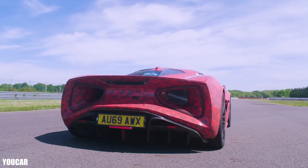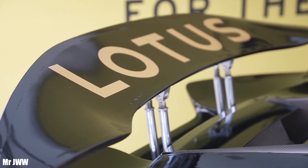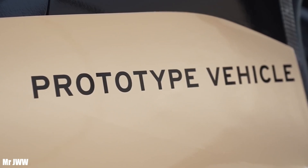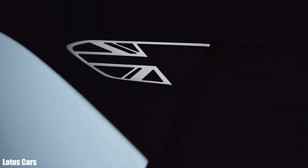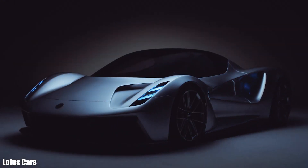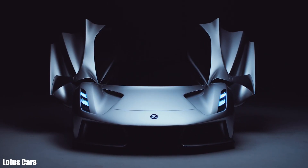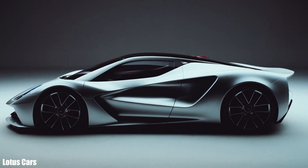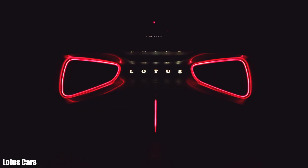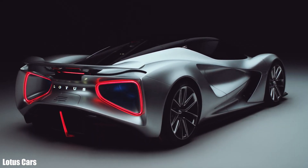The Lotus Evija has four electric motors, one behind each wheel, each delivering up to 500 horsepower for a total of 2,000 horsepower and 1,700 newton meters of torque. It accelerates from 0 to 62 miles per hour in 3 seconds with a top speed of 320 km/h. The controls use touch-sensitive buttons with active feedback and sophisticated customizable interior trims. The 70 kilowatt-hour battery provides around 250 miles of range, and the Evija can charge at 800 to 150 kilowatts, taking 10 to 50 minutes depending on charger type.